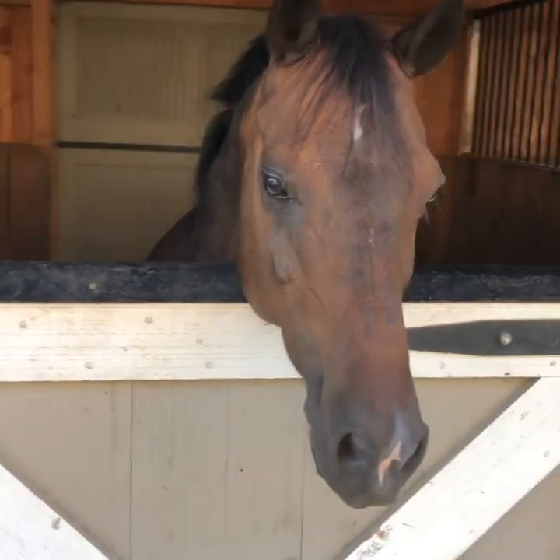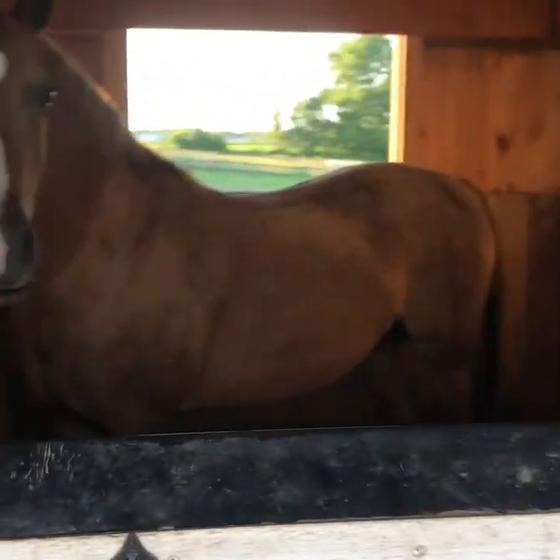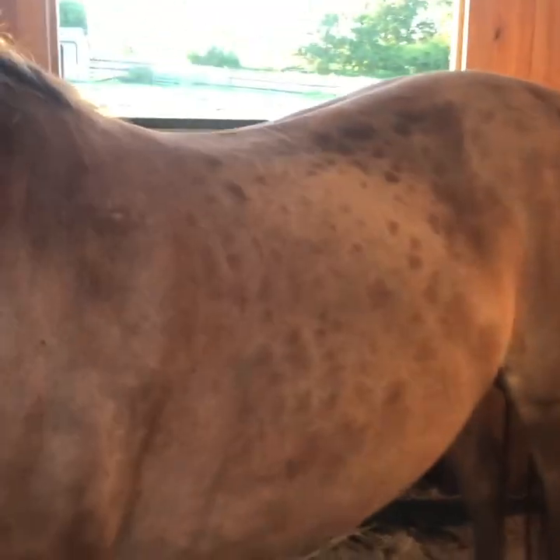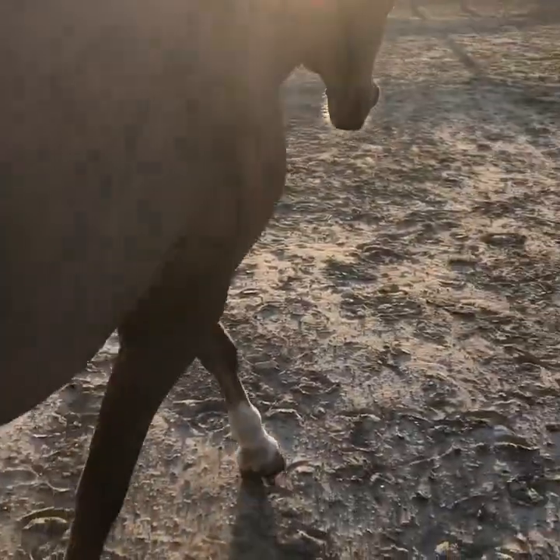This is Katie. This is Beau. This is Rocket. This is Selene — we're about to go put her out. She's getting dapples coming in on her butt. Come on, pony. Just open it from the outside. And she goes out with the rest of them. Bye, pony.